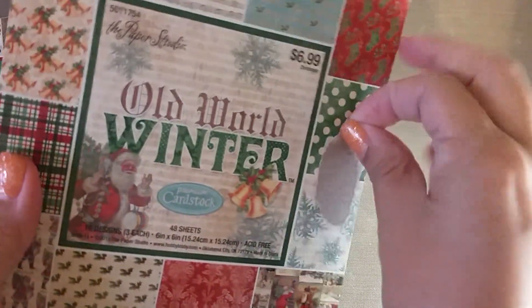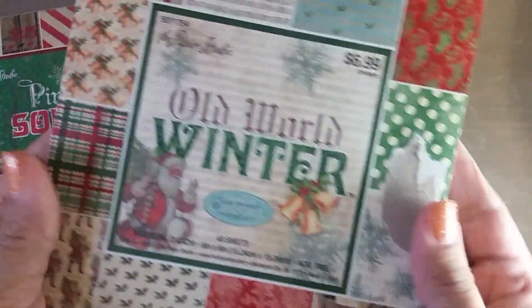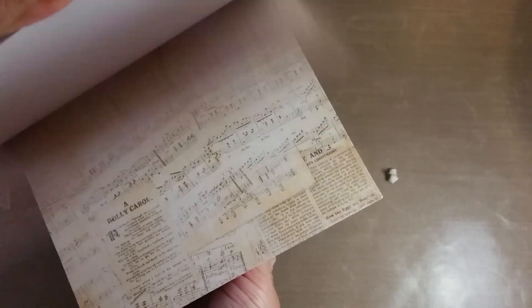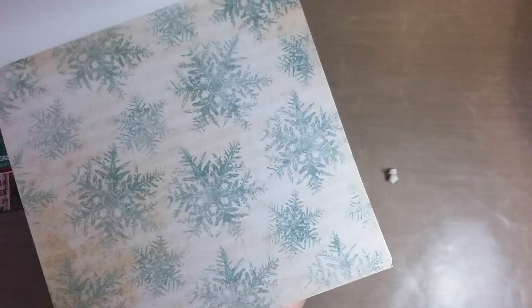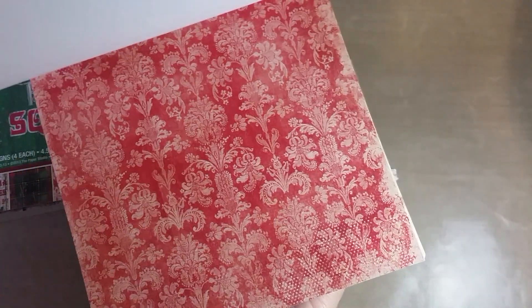This Old World Winter one got a little destroyed here, but this one is a six by six. I'll show you quickly some of the pages - I like that they're distressed. I love those vintagey Santas; they're like distressed looking, old and tiny, so I thought those were cute. I'm sure Michaels is going to have a lot of fun stuff but I wanted to get some of the vintage looking ones that I don't usually find at Michaels.